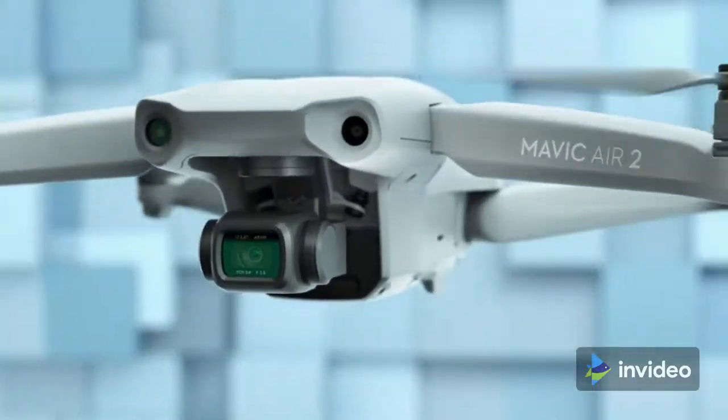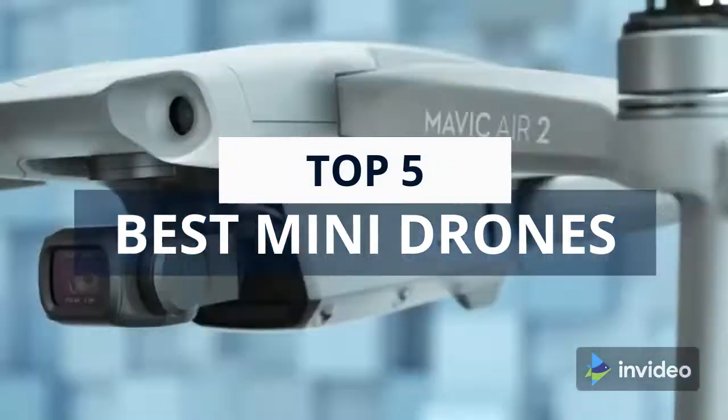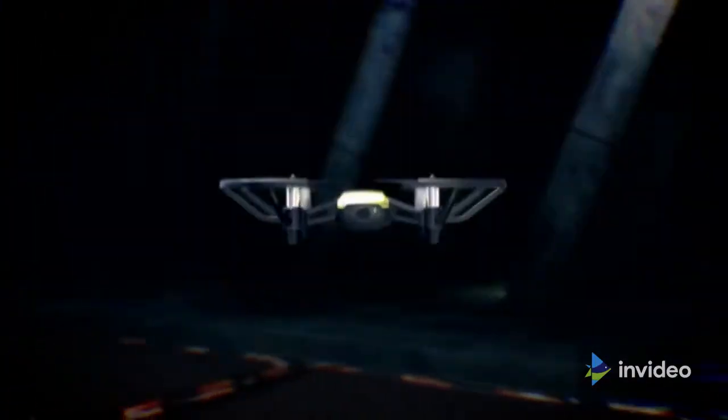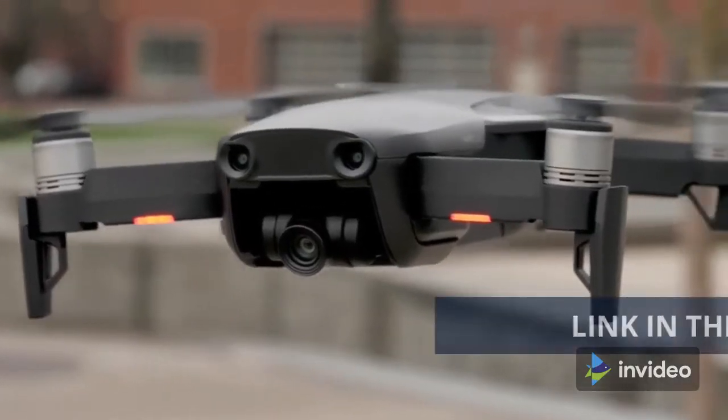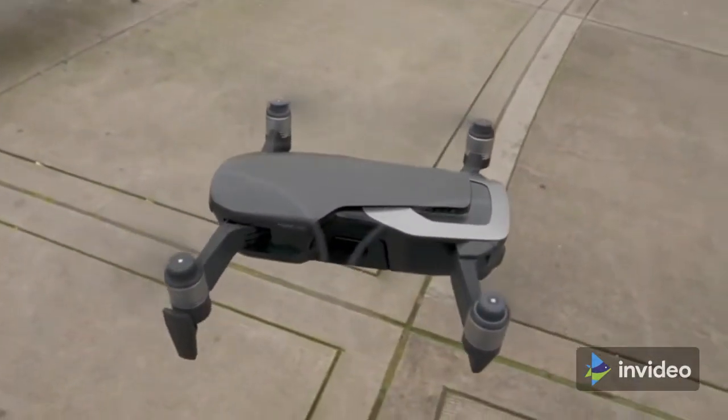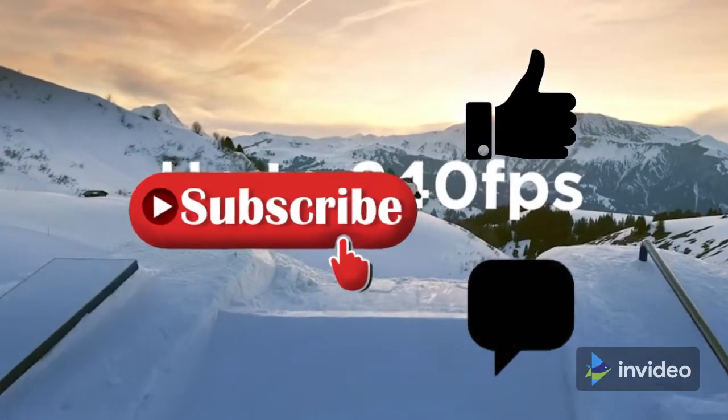What's up guys! We are listing the top 5 best mini drones for 2022 in this video. For product prices and more information, check the links in the description. We update the best prices for the best products, so like and comment on this video and hit the subscribe button for more videos.